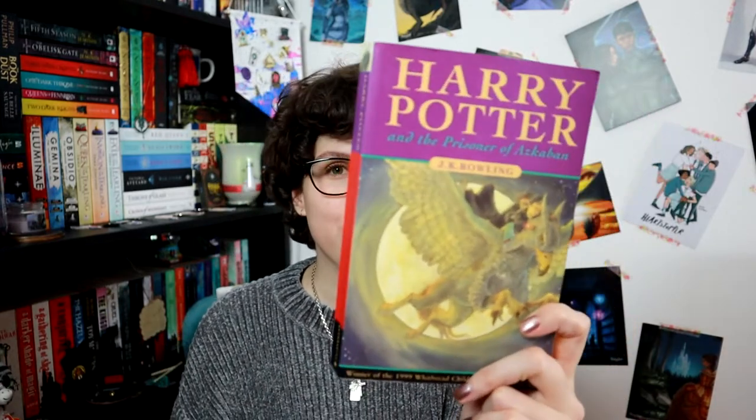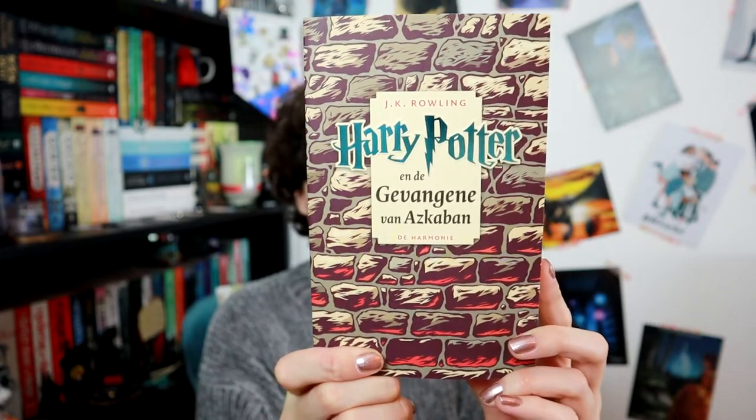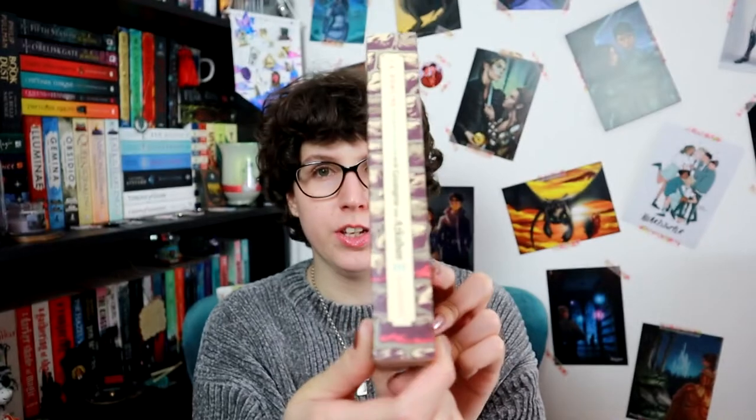Moving on, my number one favourite is The Prisoner of Azkaban, which is book number three. This is my original UK paperback edition. My first four Harry Potter books were paperbacks because I didn't start reading them until those first four were out, so I have paperbacks of those and hardbacks of the others. I also have this lovely Dutch edition of The Prisoner of Azkaban.